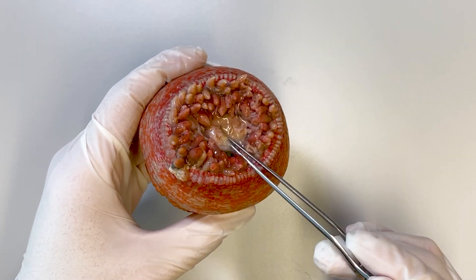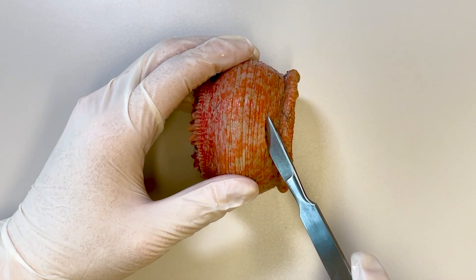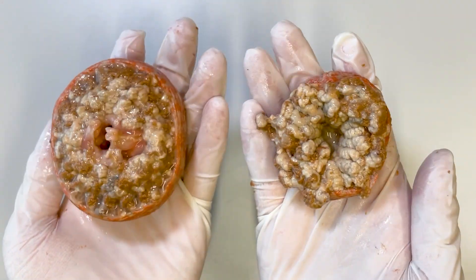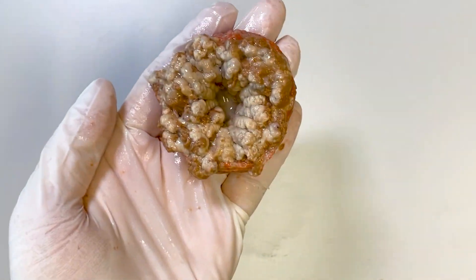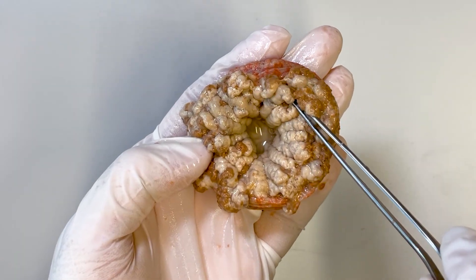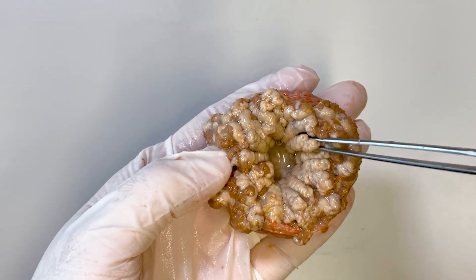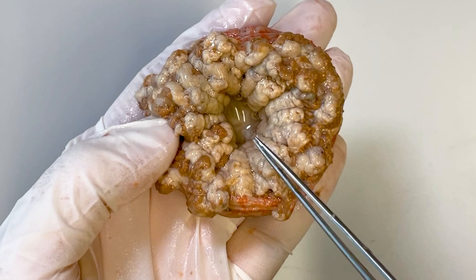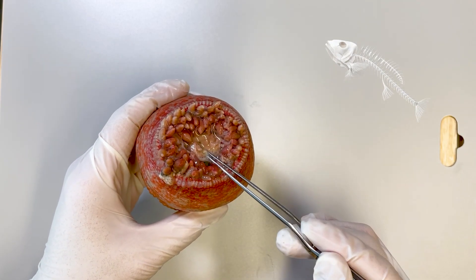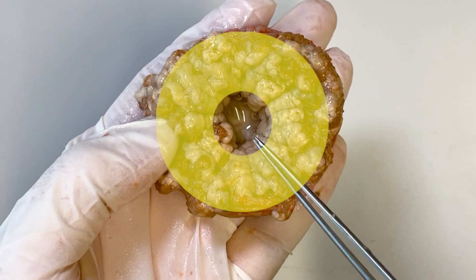Next, to examine the internal structure through the mouth, we cut the sea anemone in half. Looking at the lower part, you can see a central hollow space inside. This empty space is the gastrovascular cavity, which serves for digestion and circulation. The sea anemone puts its prey into this gastrovascular cavity for digestion and then absorbs nutrients through the surrounding tissues. After digestion, indigestible material is expelled back out through the mouth. Between the gastrovascular cavity and the body wall, you can find the reproductive organs and muscles.